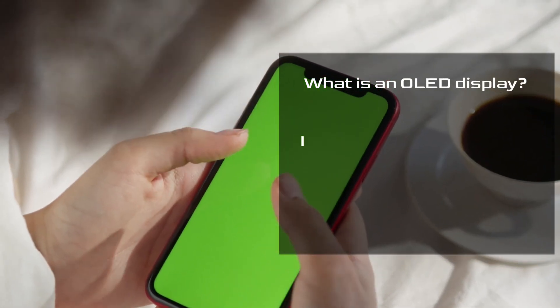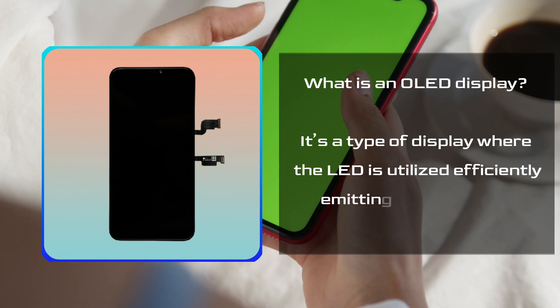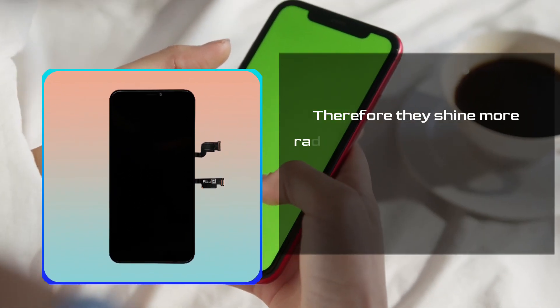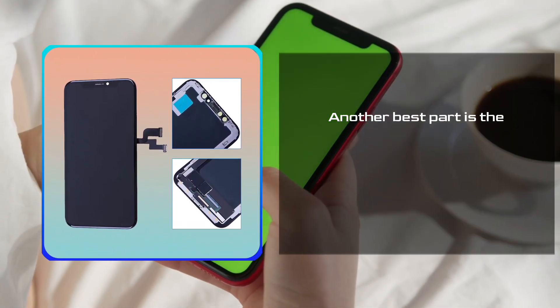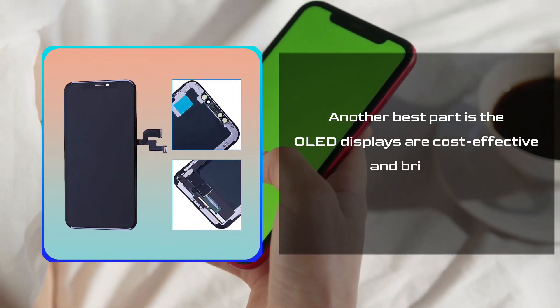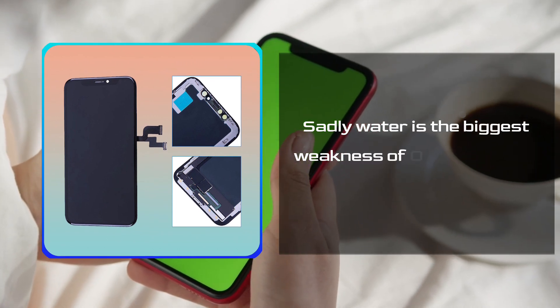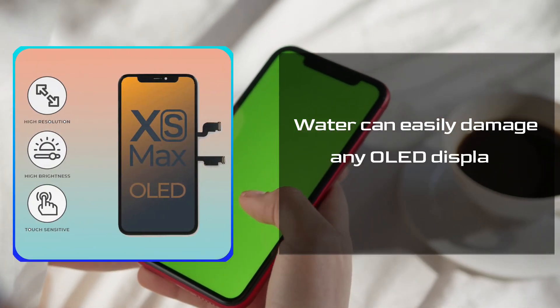What is an OLED display? It's a type of display where the LED is utilized efficiently, emitting brighter light. Therefore, they shine more radiantly compared to AMOLED displays. Another best part is the OLED displays are cost-effective and brighter. Sadly, water is the biggest weakness of OLED screens — water can easily damage any OLED display.